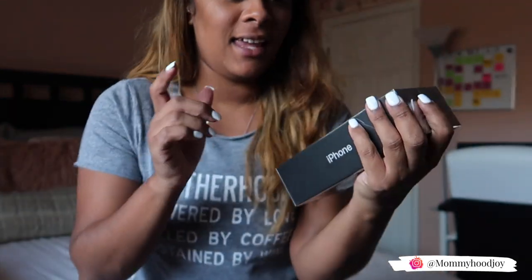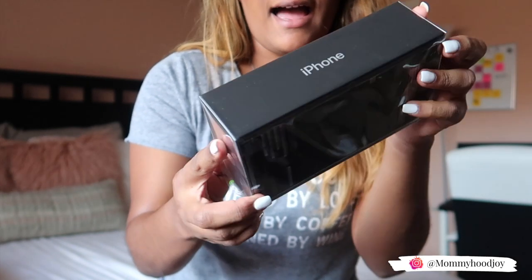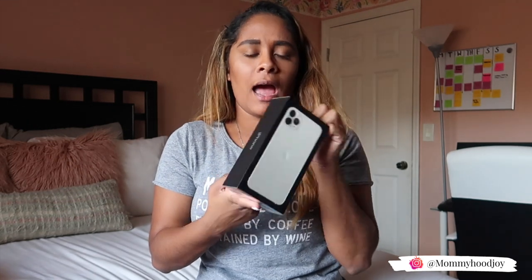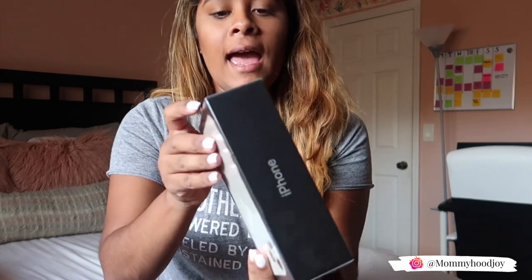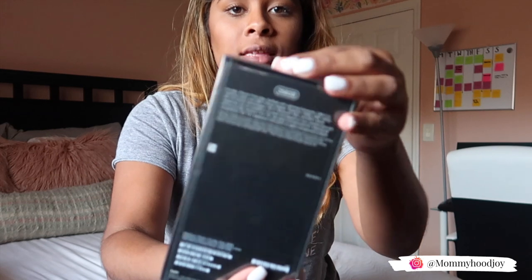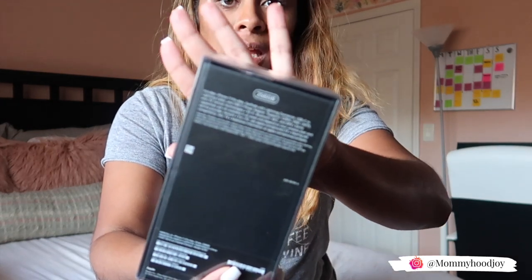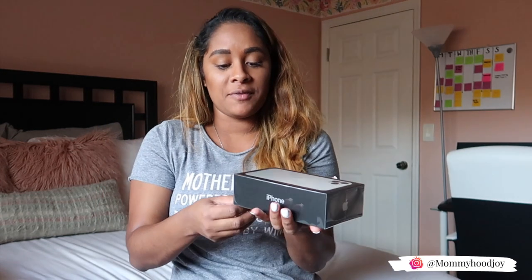I got the silver — I think it's called silver. It comes in a black iPhone box. I think this might be the first time I've actually received a black box; my iPhone X and every other iPhone I've owned came in a white box. I got the 256 gig.